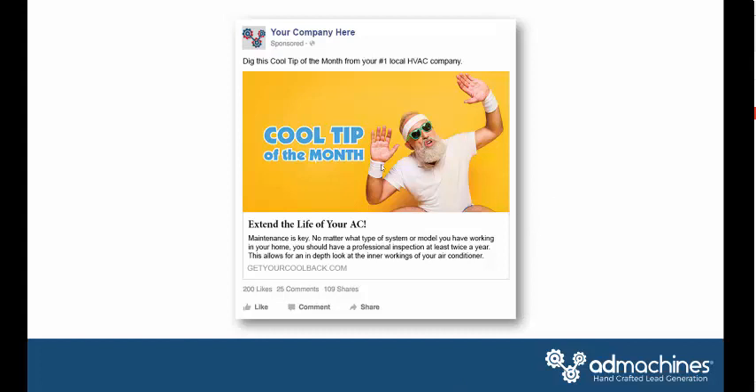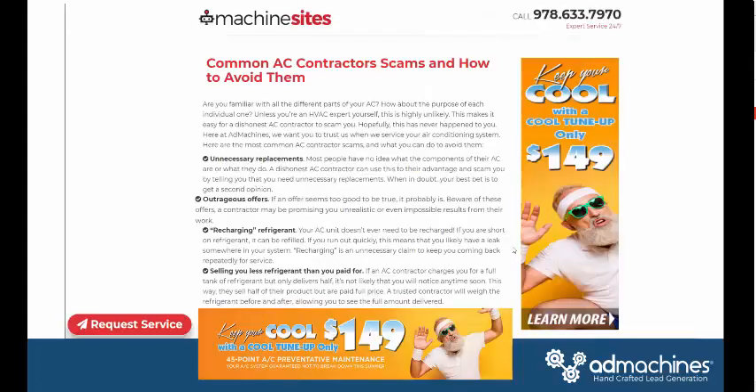First, put an article together. The title is the most important thing — it's going to get people to take action. For example: 'Common AC Contractor Scams and How to Avoid Them.' What I would do is name the city: 'Common AC Contractor Scams Happening in Newburyport and How to Avoid Them,' or 'How Newburyport Homeowners Can Avoid AC Contractor Scams.' Working the name of the city into the feed makes it very relevant to that person.